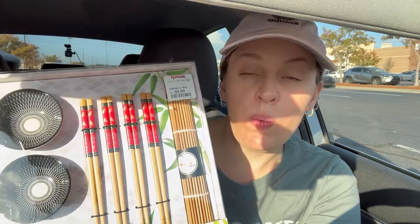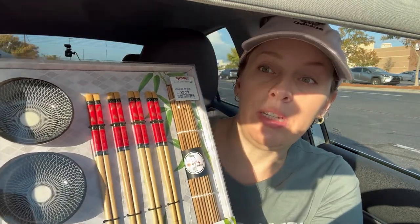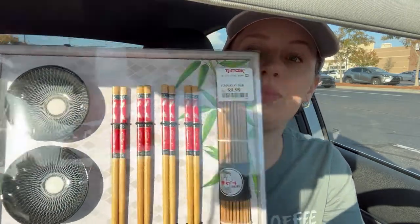Hey everyone, we just got out of TJ Maxx and I'm going to do a haul in the car. My daughter found this — she wants it. We love sushi and we're always getting sushi. I thought this would be really cute — you can put your soy sauce in here, it comes with all the chopsticks and a sushi rolling mat in case we ever decide to make homemade sushi. We might try that one day. This was $9.99 at TJ Maxx.